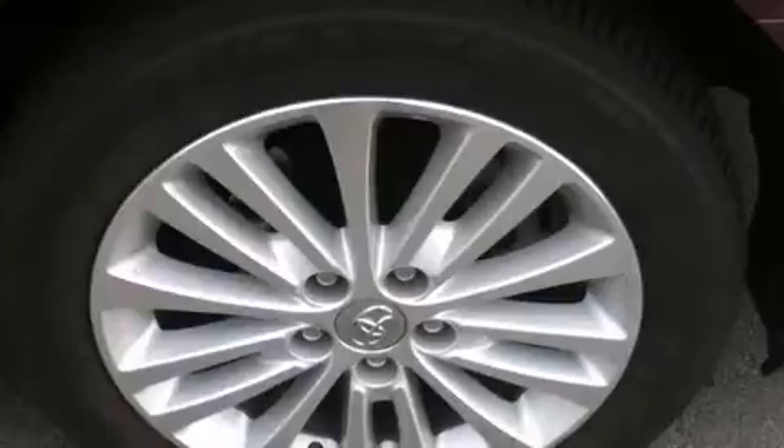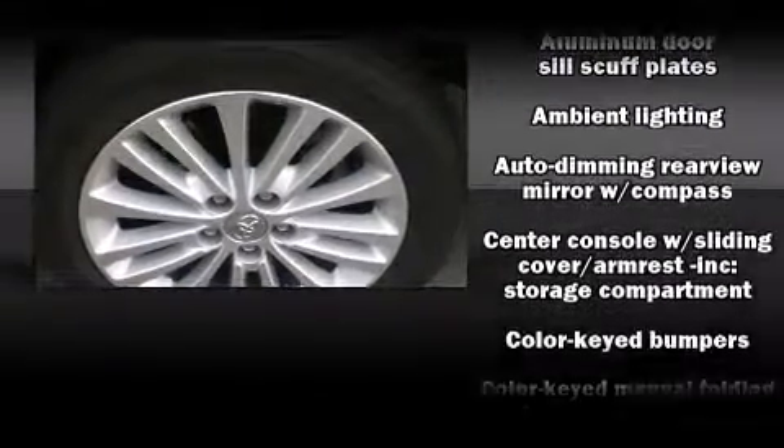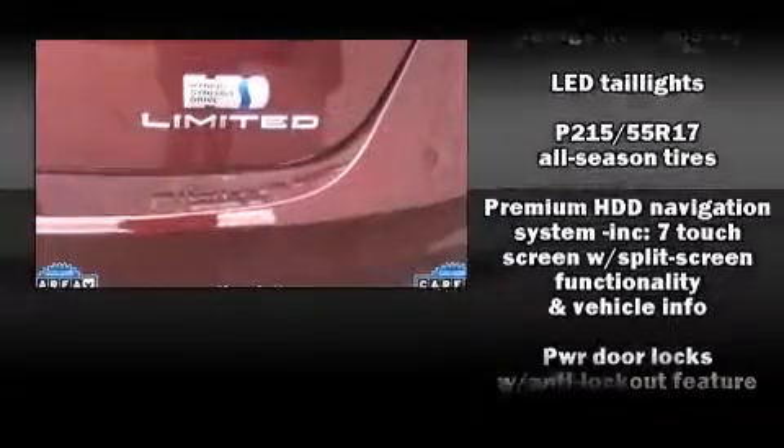Top features include air conditioning, leather upholstery, heated seats, fully automatic headlights, power moonroof, and power seats. Enjoy your favorite music via the stereo system, which includes a CD player with MP3 capability and eight speakers, enhancing the audio experience throughout the interior.